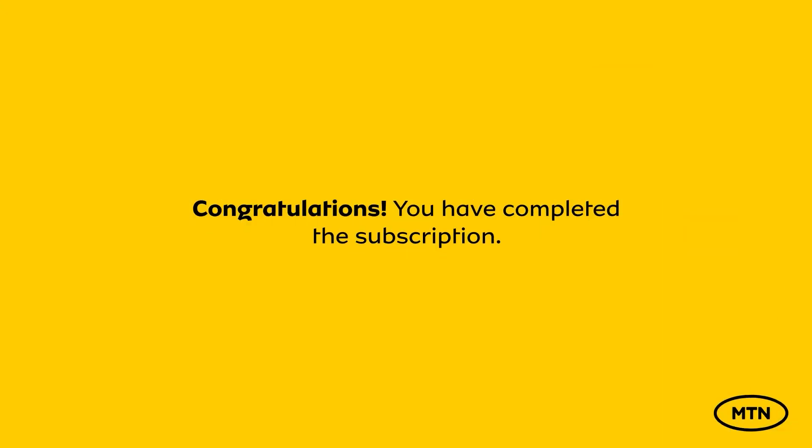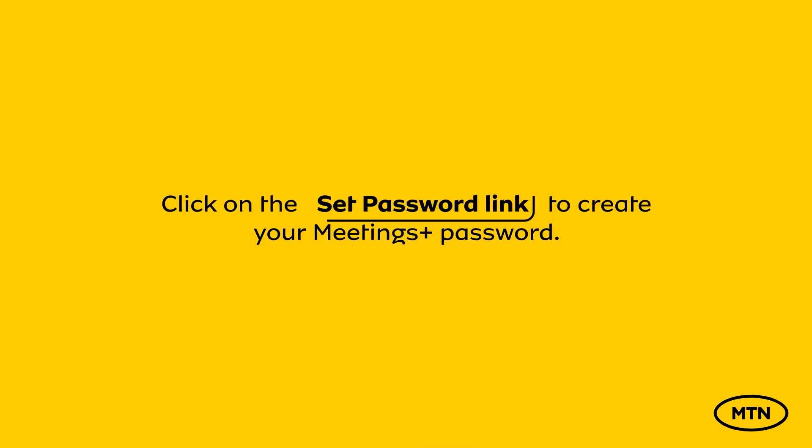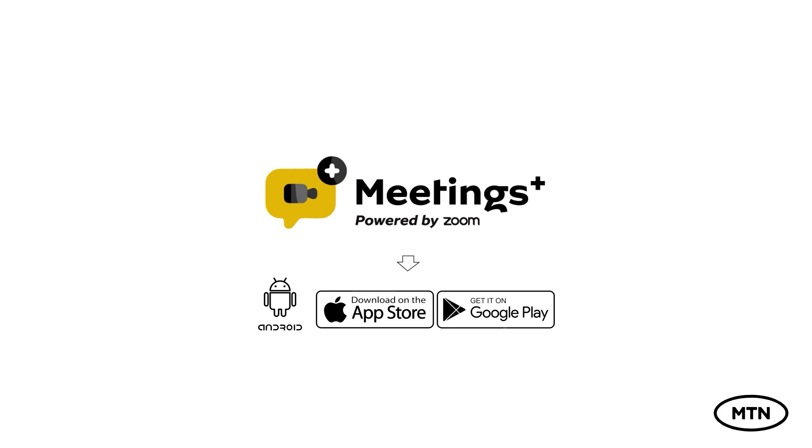Congratulations! You have completed the subscription. Look out for an email from Meetings Plus on the email address you provided. Click on the Set Password link to create your Meetings Plus password. Download the Meetings Plus app on Android, iOS, or Windows to begin.